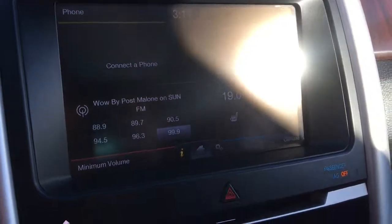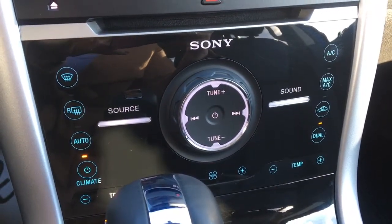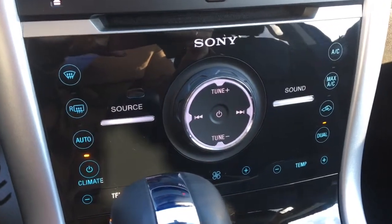You have heated front seats as well. Further down you have your climate control options with front and rear defrost and air conditioning, and then you have more of your radio and volume controls.